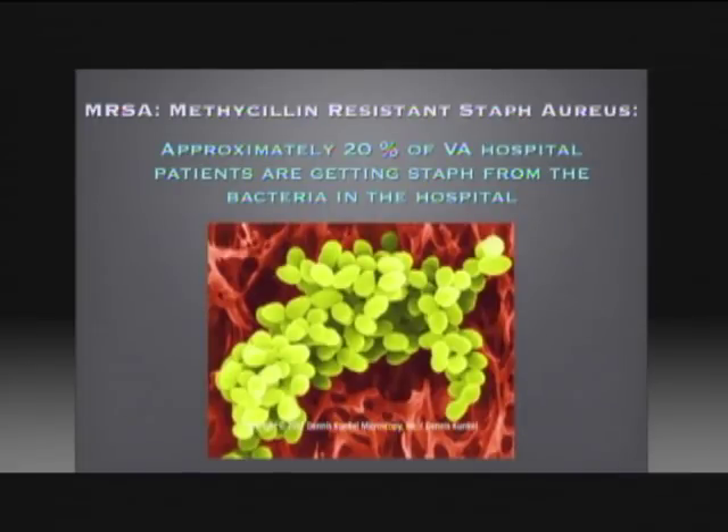This is MRSA, or methicillin-resistant staph aureus, in a microscope. Approximately 20% of VA hospital patients are actually getting staph just because they go to the hospital. In other words, they enter without it but they leave with a staph infection.